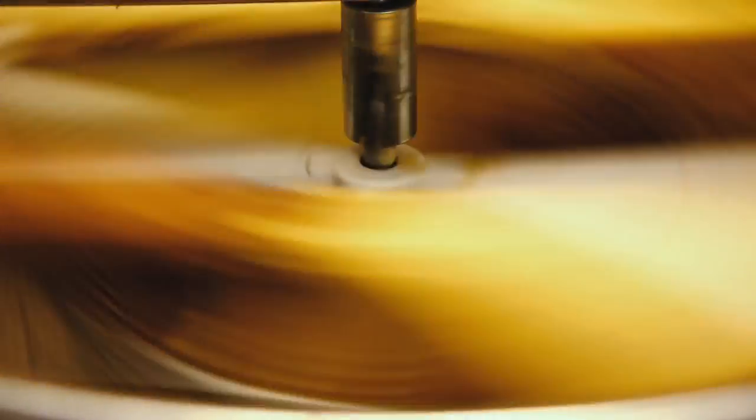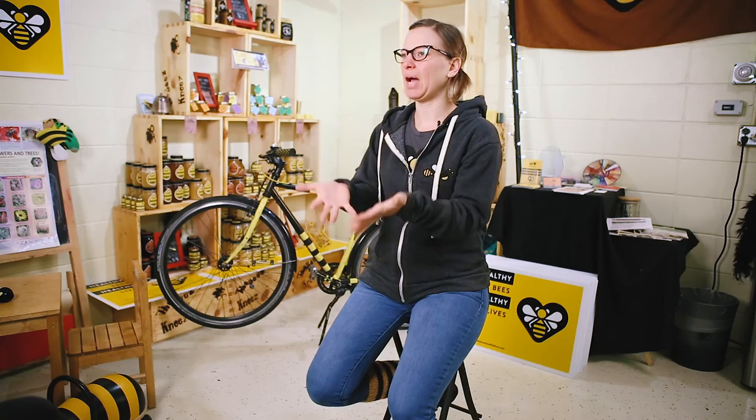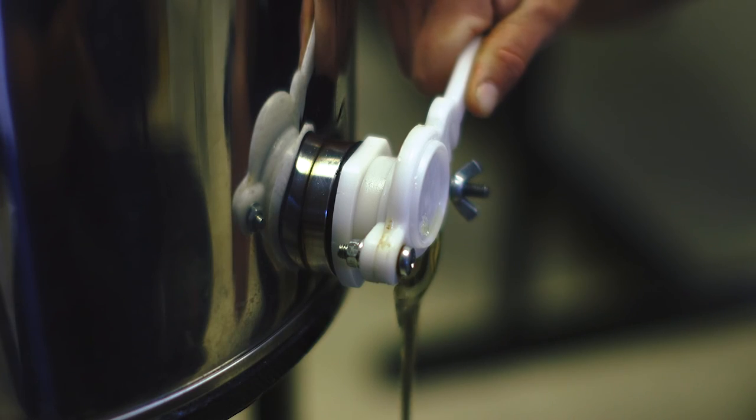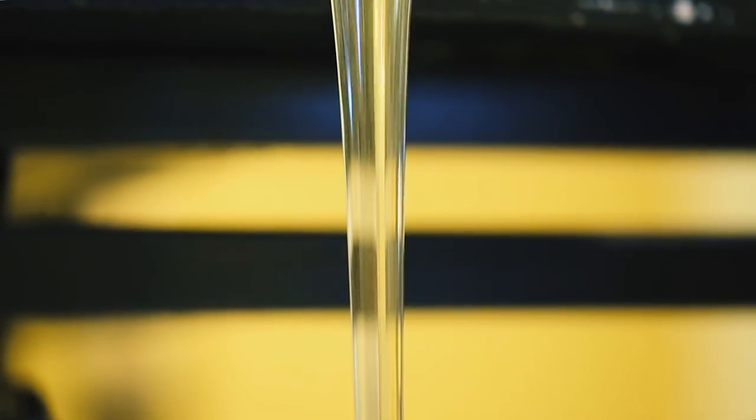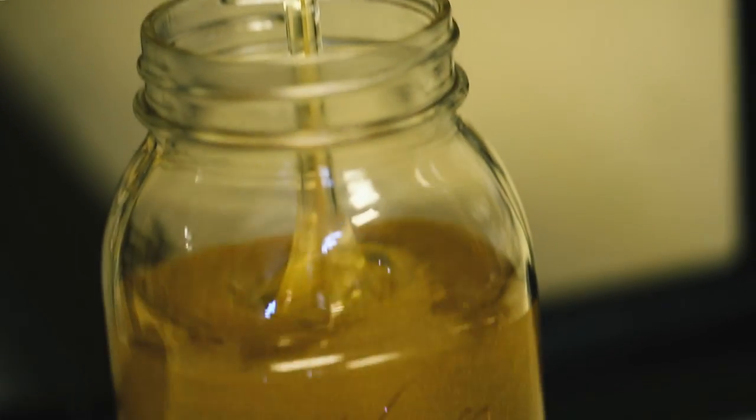When we pedal, it spins around and the honey gets pulled out the sides and drips down to the bottom. There's a filter to keep the wax and other things we don't want in the honey out. Once we have enough in the tank, we can open up the spout, put a jar under it, and put it in a bottle for us to eat.